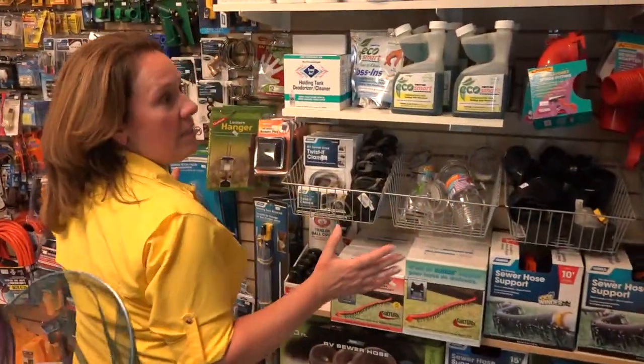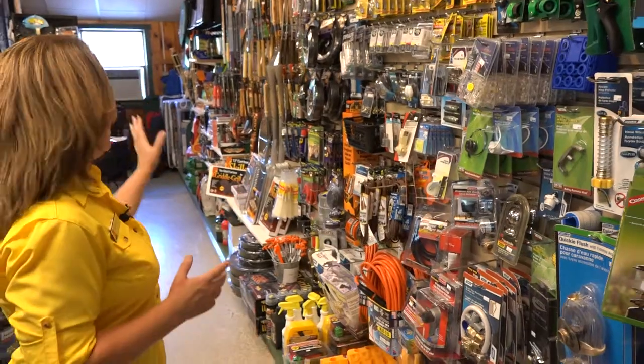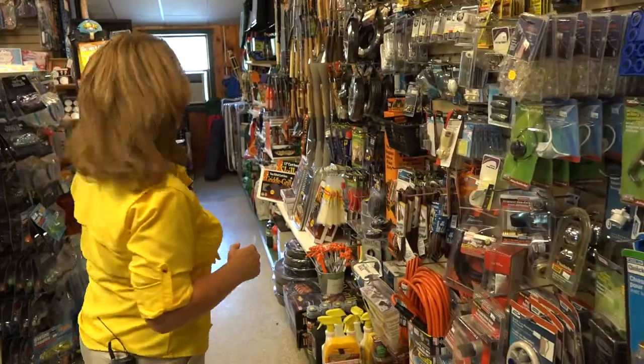We have a generous camping selection as well — any parts and accessories that you might need for your RV, barbecue equipment, and any type of propane or electrical adapters that you might need.